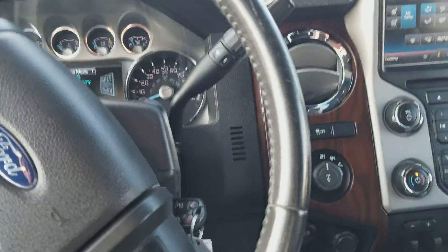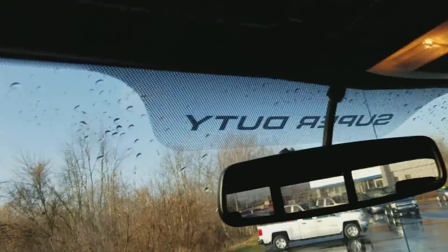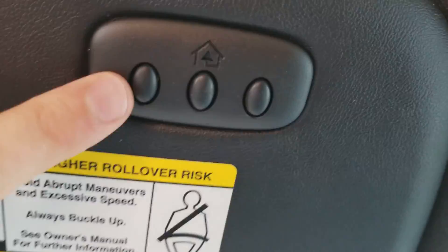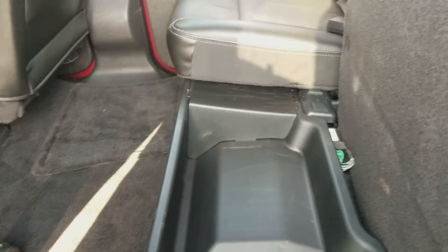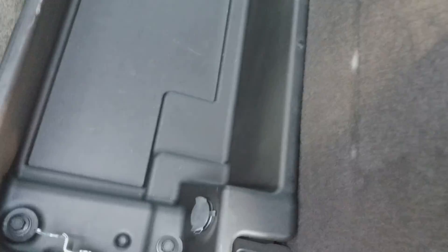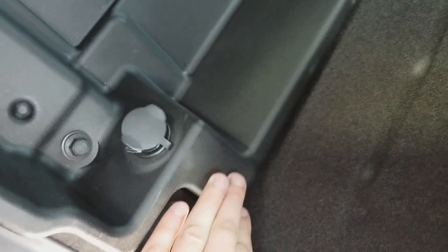Moving to the back seat — I also forgot to show you on the mirror: you have programmable buttons for your garage door, a sunglasses holder, and a control for the power sliding rear window. And again, your second full door. No major rips noted as I come into the back seat. There's a lever here — lifting it up reveals an extra storage compartment that extends over to the other side. To release it, press the lever again.